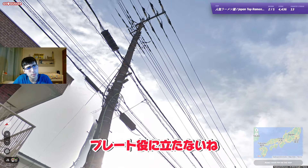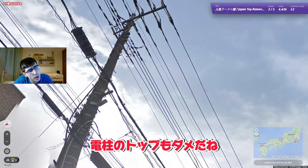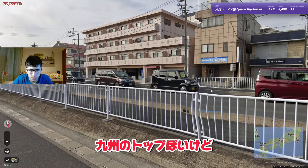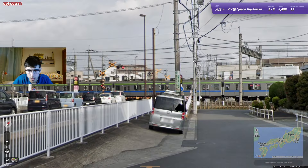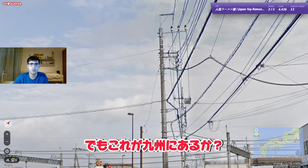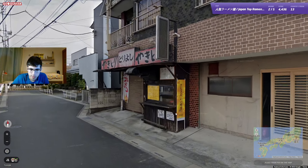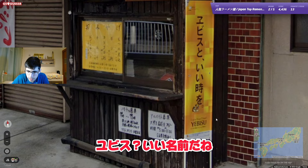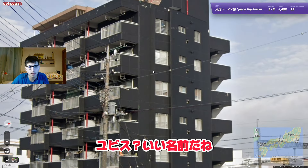The plate doesn't help. Pull top also doesn't — it kind of looks like a Kyushu pull top, I would say. Does this make sense for Kyushu though? Not sure. Yeah, Bisu — that's a good name, that's a good name for a restaurant.